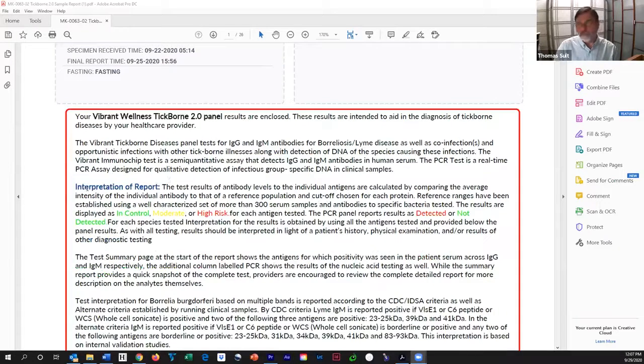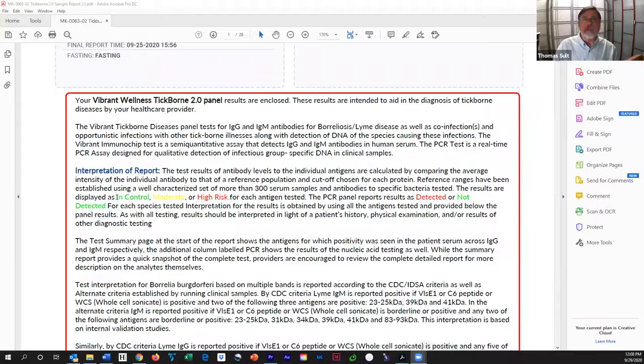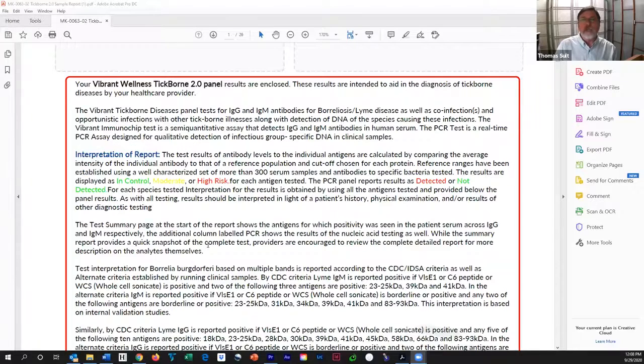Now, interpretation of the results. This first panel here is just how do you interpret this thing. It tells us that things that are green are in the control range — they're normal. Things that are yellow are moderately abnormal, and things that are red are high risk. That's for the serology. And for the PCR, if it's detected, it'll be in red, meaning they found the DNA of the bug. If it's not detected, it'll be in green.